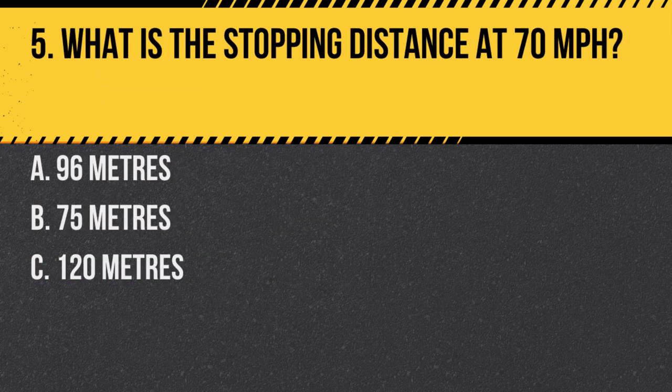Question 5. What is the stopping distance at 70 miles per hour? A. 96 meters. B. 75 meters. C. 120 meters. Answer: A. 96 meters. The stopping distance at 70 miles per hour, taking into account thinking and braking distance, is 96 meters.